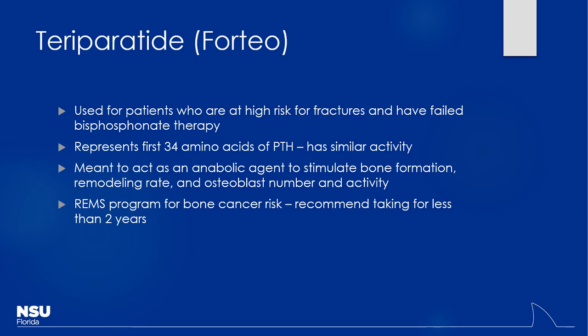Teriparatide is used for patients who have failed bisphosphonates or are at very high fracture risk. It's actually just the first 34 amino acids of PTH. It's considered an anabolic agent — it stimulates osteoblast number and activity to lay down more bone. However, stimulating bone cell replication too much can lead to bone cancer. There's a REMS program — Risk Evaluation Mitigation Strategy — similar to Accutane, but for bone cancer risk. They put a limitation on how long you can receive it because the longer you're on it, the more likely you are to develop osteosarcoma.